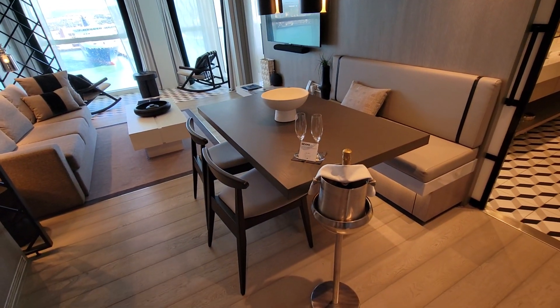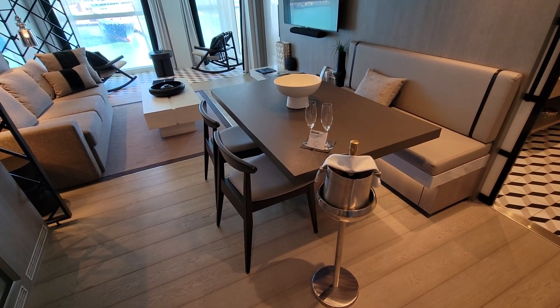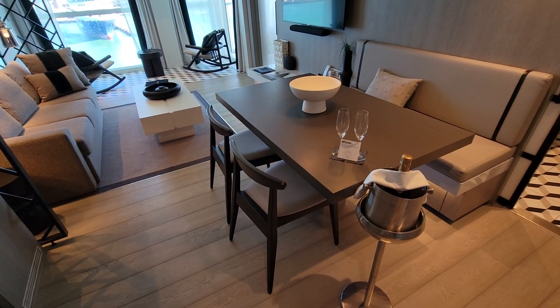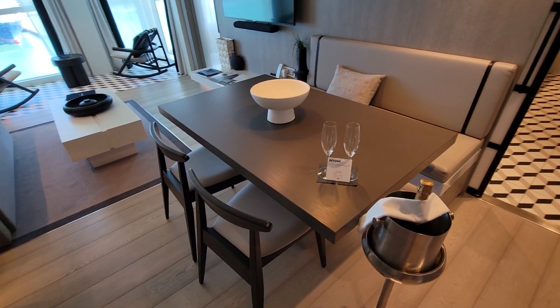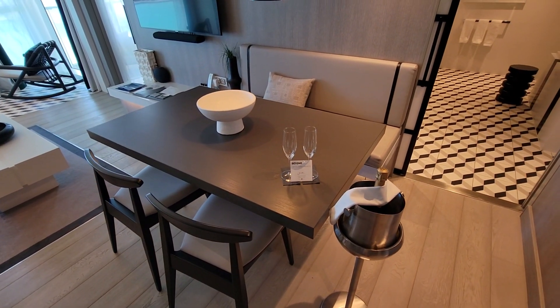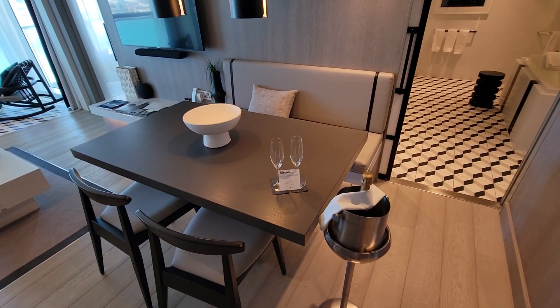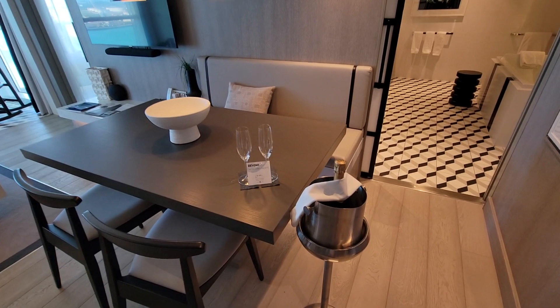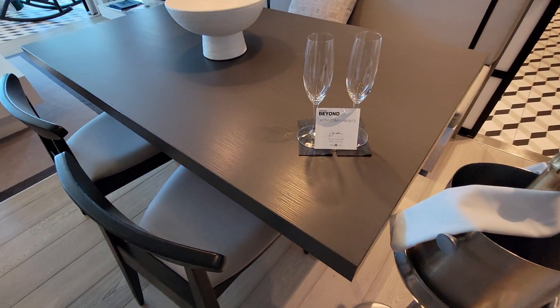Here is a nice table for your in-suite dining. They'll take food from any of the restaurants and bring it right here to your suite. Because we're in a royal suite, we don't get charged for any of the specialty restaurants, so anything from any restaurant can be delivered here or you can go to any of those restaurants free of charge. There's also champagne they brought us for our welcome aboard.